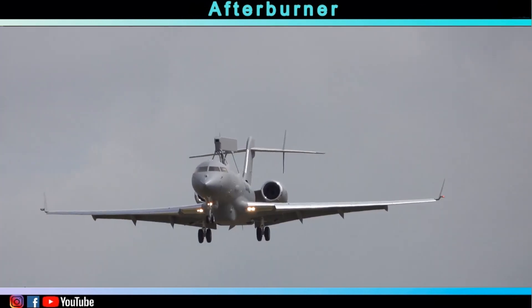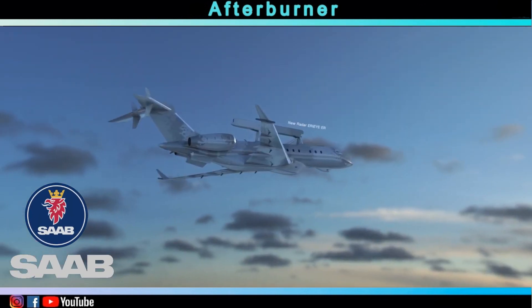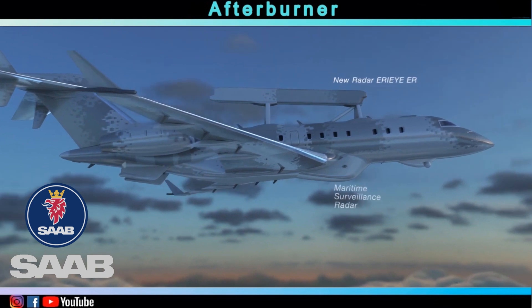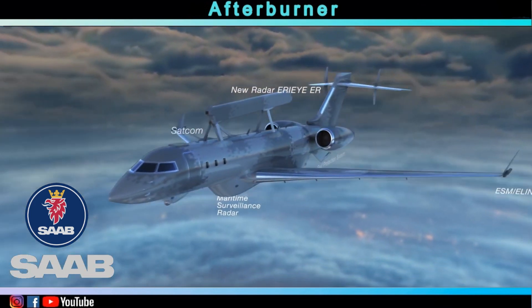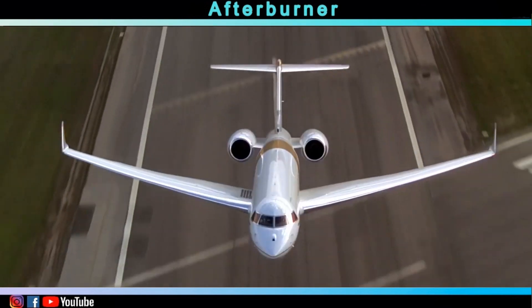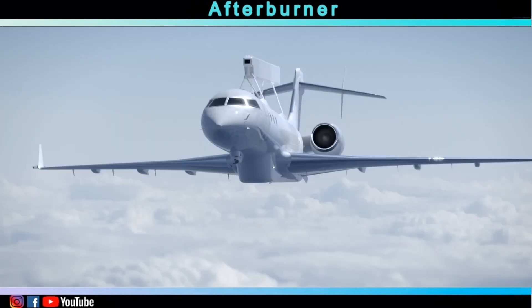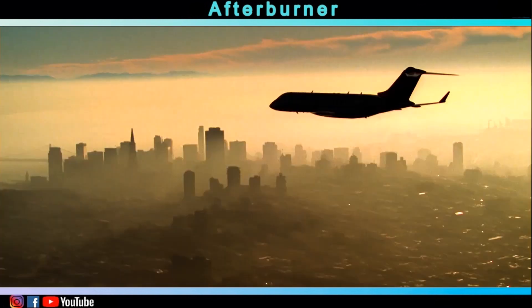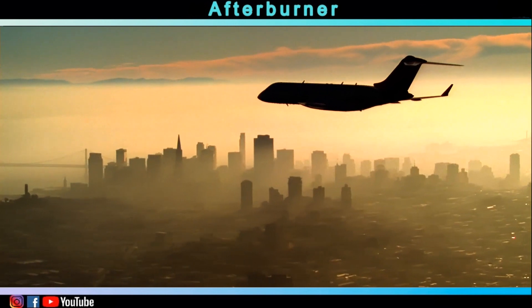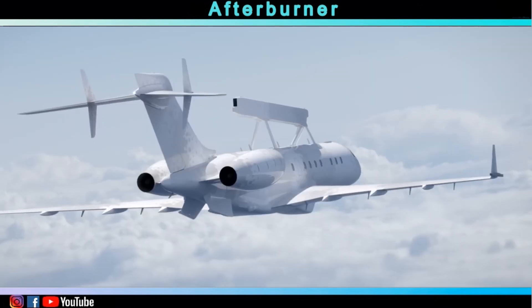Global Eye is a multi-role airborne warning and control platform from the Swedish defense company Saab. It consists of a series of sensors using Saab's ERAI radar emission system installed on a Bombardier business jet. Saab launched the program in 2016 to install their ERAI radar system upon a Bombardier Global 6000, a long-range business jet, to produce specialized Airborne Warning and Control, or AWACS, aircraft.